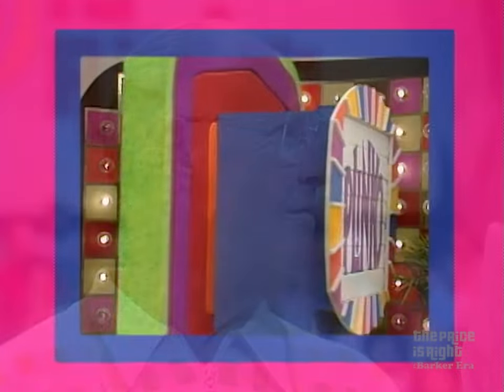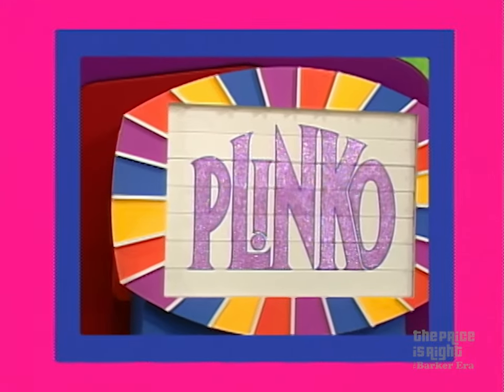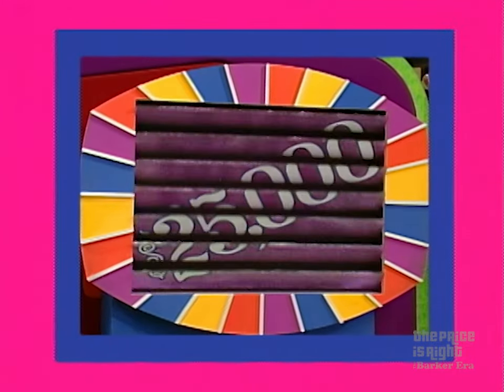Here from Tulsa, Oklahoma. After buying all those oil wells, this is no problem for you. You'll be buying more oil wells if you win what I have for you to win. What is it? You're going to play Plinko with a chance to win up to $25,000 in cash!